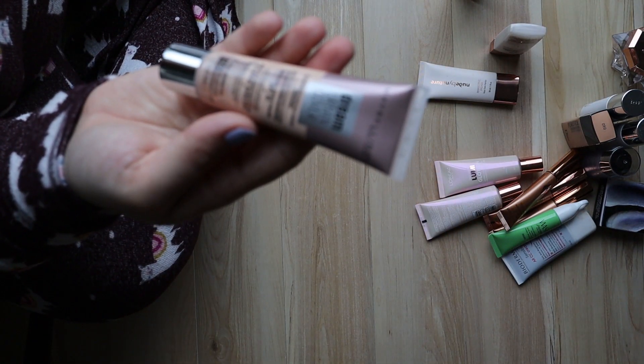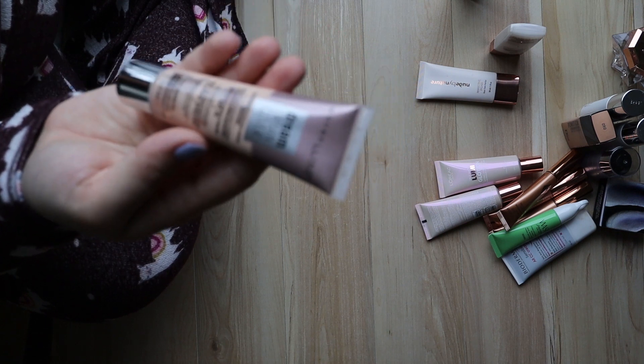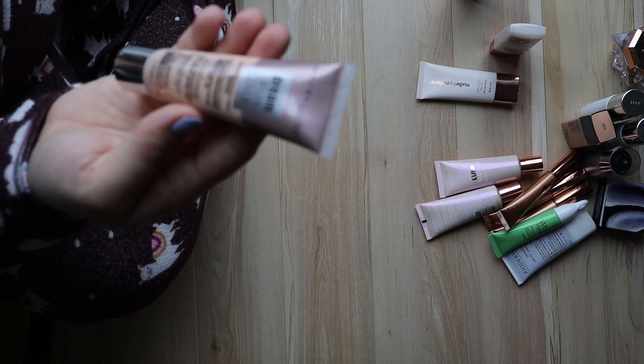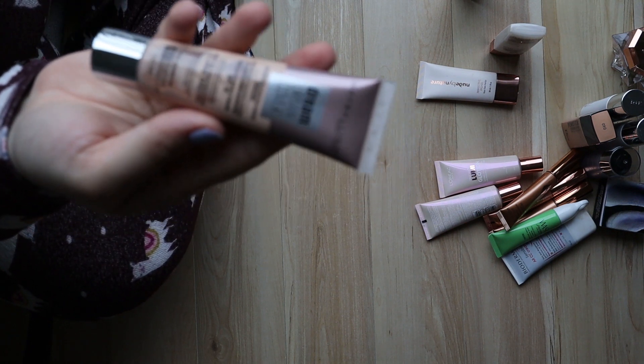This is also new and I haven't had a chance to try it yet — it's the Maybelline Dream Urban Cover with SPF 50, in shade 102 Fair Porcelain. I'm pretty sure that's my shade. I love trying out new drugstore products, so I will be keeping that and trying it out.